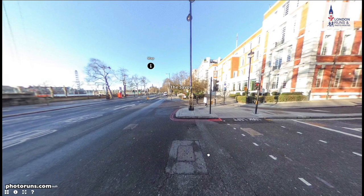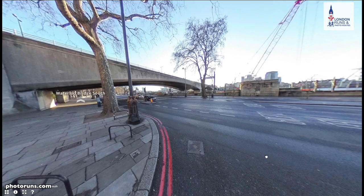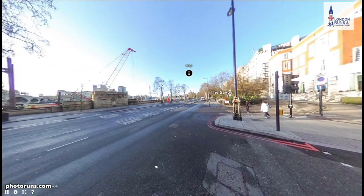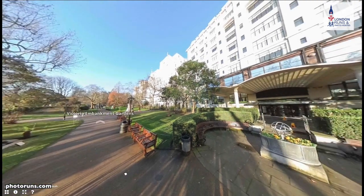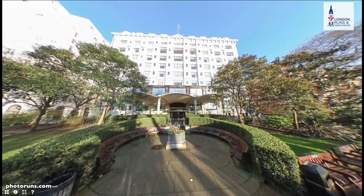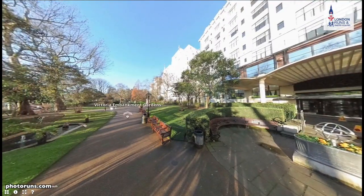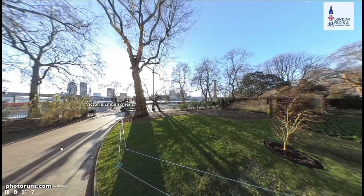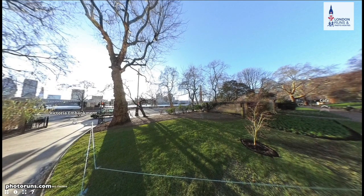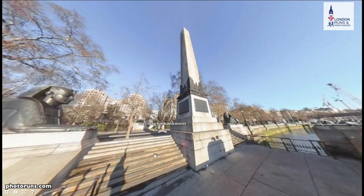We go down the stairs and at the bottom we turn right and go under the bridge. The IET building is in front of you, and the bridge we've just come through is behind. We then go into the gardens — there's a small gate near the Savoy sign that brings you into Victoria Embankment Gardens. At the junction by the Savoy riverside entrance, we head out onto the road towards Cleopatra's Needle, which you can just see ahead.